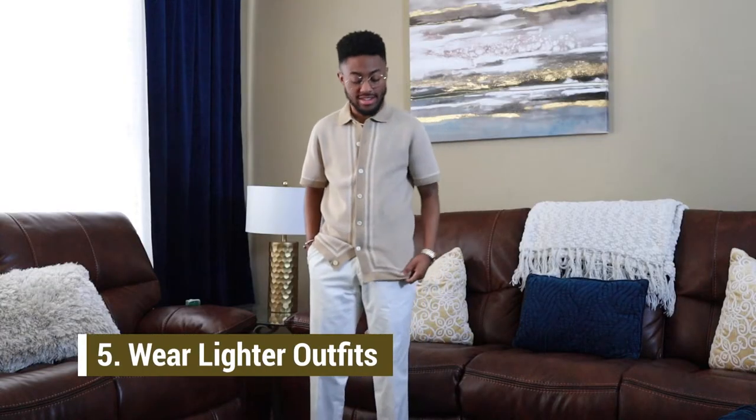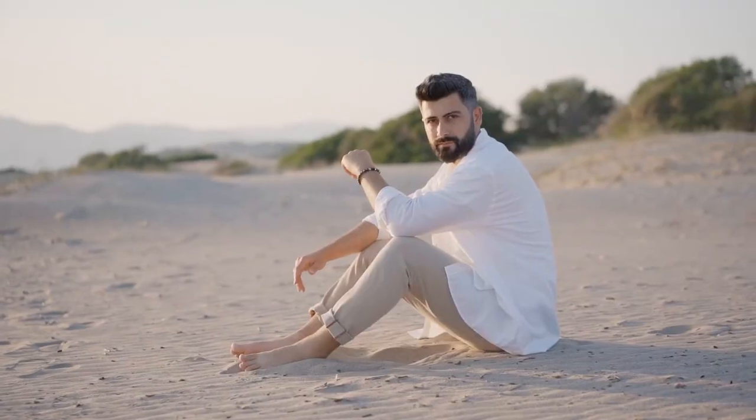Coming in at number five is to opt for lighter monochromatic outfits. This tip pairs with tip one — choose lighter fabrics — but also go with lighter colors like all white or a denim shirt with light pants, as you can see on the screen. Lighter colors and lighter materials are going to keep you cooler in the summertime and they also just look good. A lot of people, myself included, get stuck wearing the same colors all the time. Branch out and try a mustard or a light pink and experiment, because you may discover that a soft pink actually complements your skin tone better than the colors you normally wear.